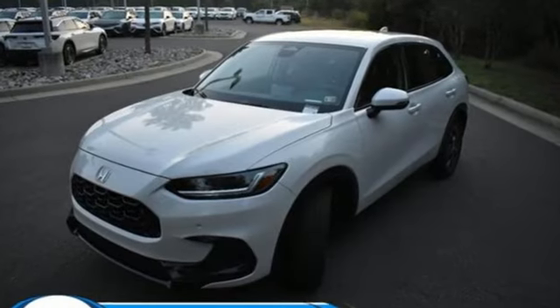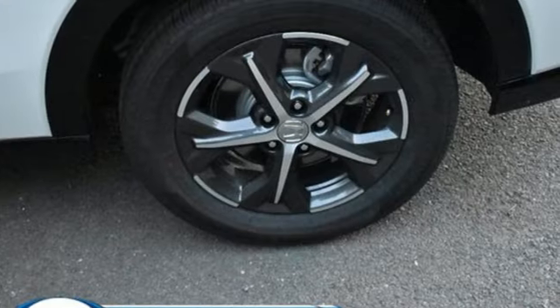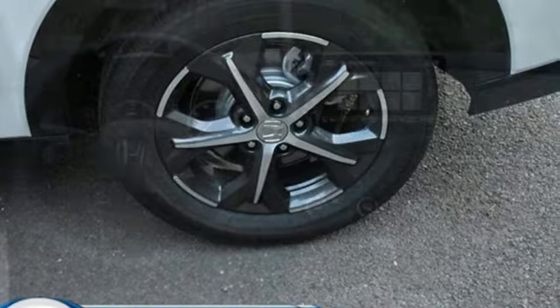And it comes with all the amenities you need. Inline four-cylinder engine, front heated leather bucket seats, streaming audio, auto-dimming rearview mirror, and dual-zone climate control.